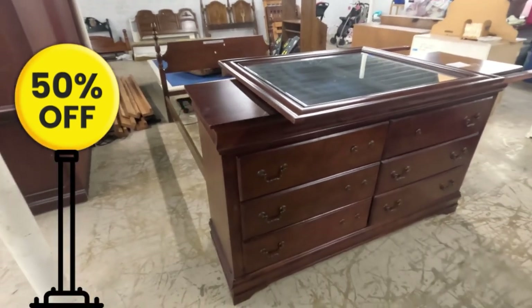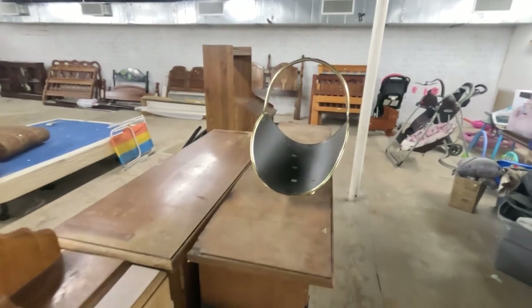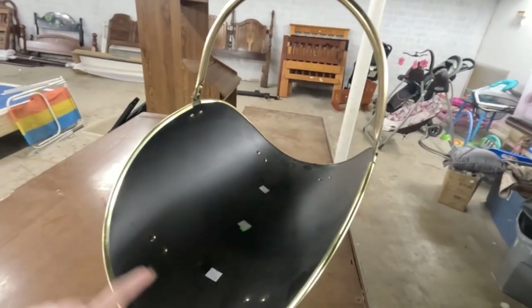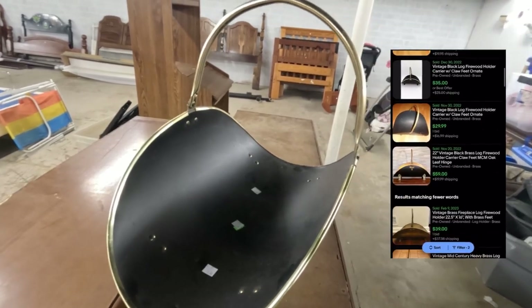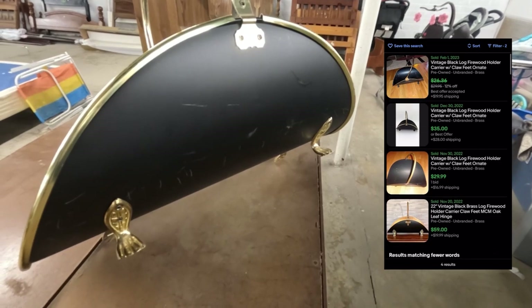The store was having 50% off all their furniture. I didn't see anything I could drag home to sell, but I did find this log holder — black and brass, $3. The comps look really good on it. And in case I couldn't sell it locally, the handle does fold down so I could ship it.